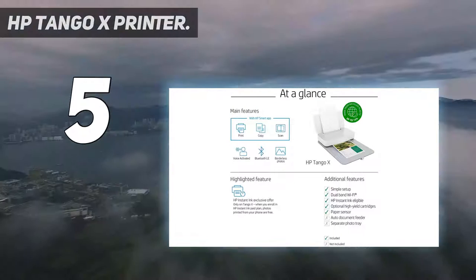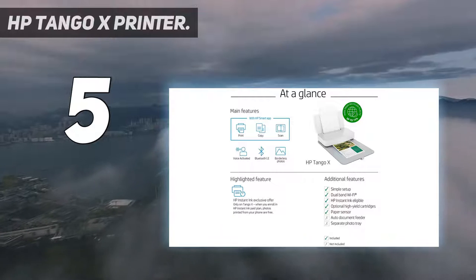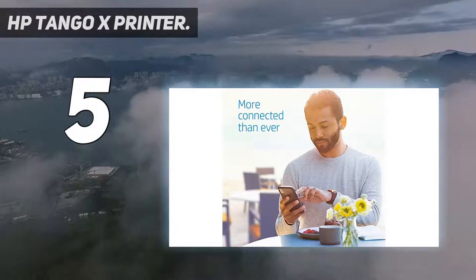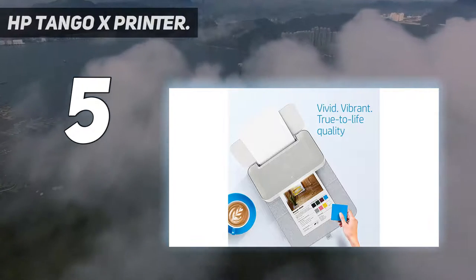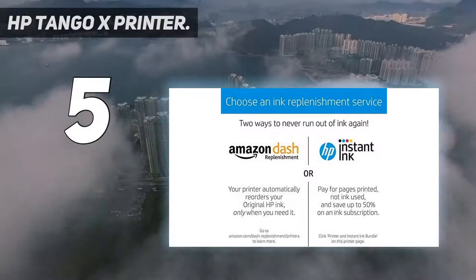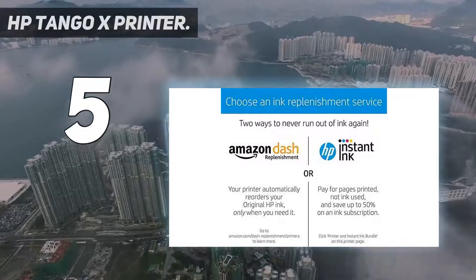There's no inbuilt scanner, but the excellent companion app can harness your smartphone's camera to grab, straighten and copy documents. The world's first smart home printer — if your life revolves around a smartphone, Tango is for you, because it handles print jobs from anywhere, whether a coffee shop or a friend's house, with a modern design that blends with your home decor.